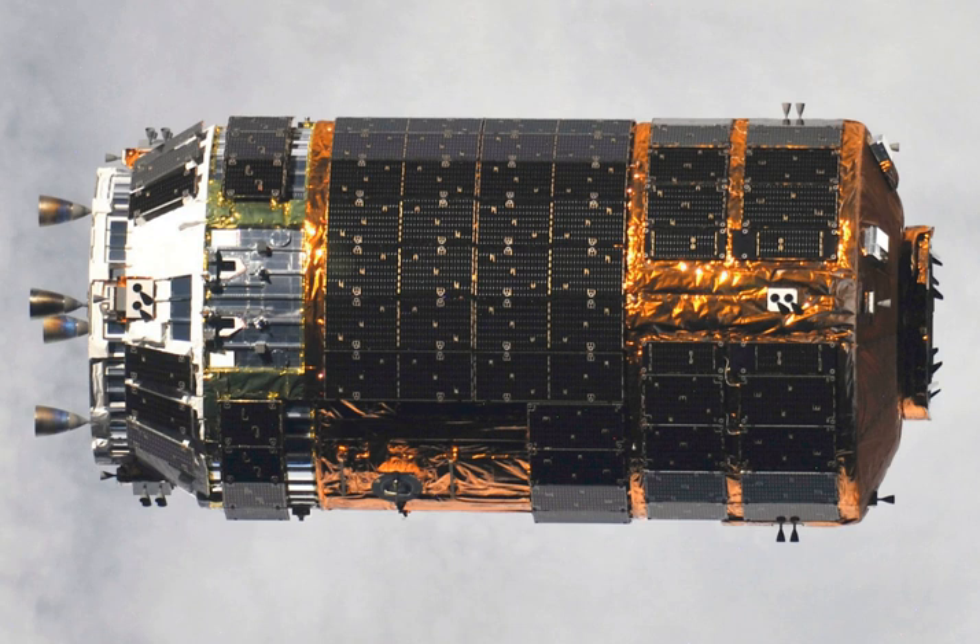The H-2 Transfer Vehicle, also called Kounotori, meaning Oriental Stork or White Stork, is an automated cargo spacecraft used to resupply the Kibo Japanese Experiment Module and the International Space Station. The Japan Aerospace Exploration Agency has been working on the design since the early 1990s. The first mission, HTV-1, was originally intended to be launched in 2001, but launched at 17:01 UTC on 10 September 2009 on an H-IIB launch vehicle. The name Kounotori was chosen by JAXA because a white stork carries an image of conveying an important thing — a baby, happiness, and other joyful things — therefore it precisely expresses the HTV's mission to transport essential materials to the ISS.